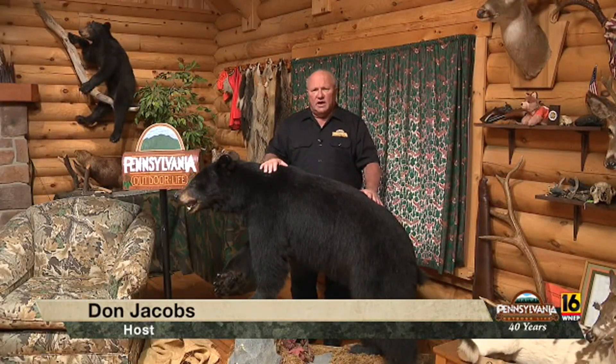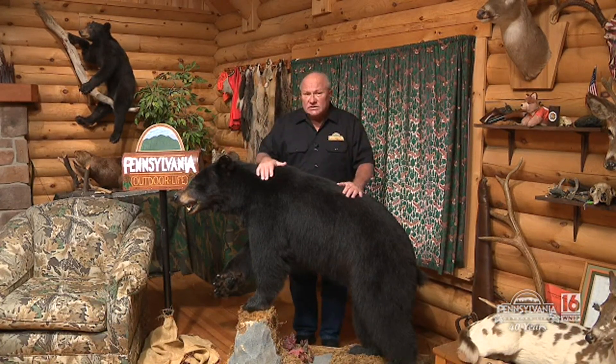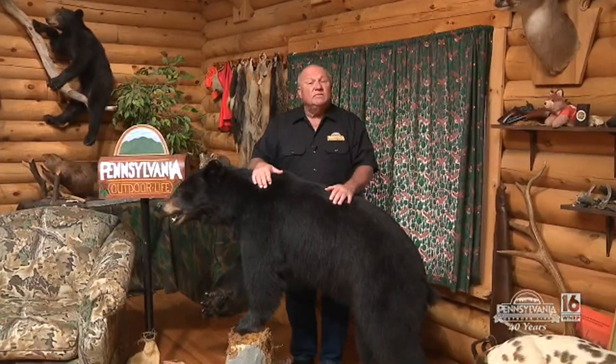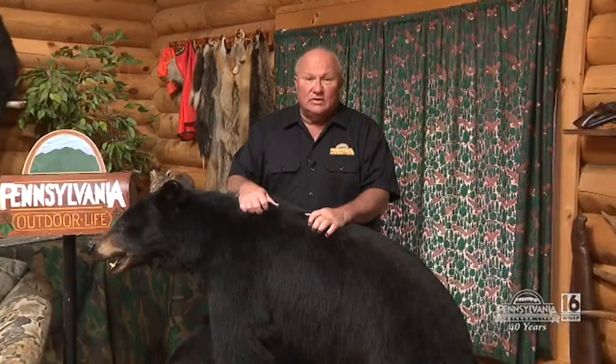Welcome back to Pennsylvania Outdoor Life. We're not going to have a People in Places this week. We're going to take a break because we've got to make an announcement that a lot of people know about. In July, Southside Sports Bait and Tackle, owned by Ken and Rosemauer, they sold it to Steve Lowe. Steve took over the guiding and the store, so we decided to take a look at what he's doing.